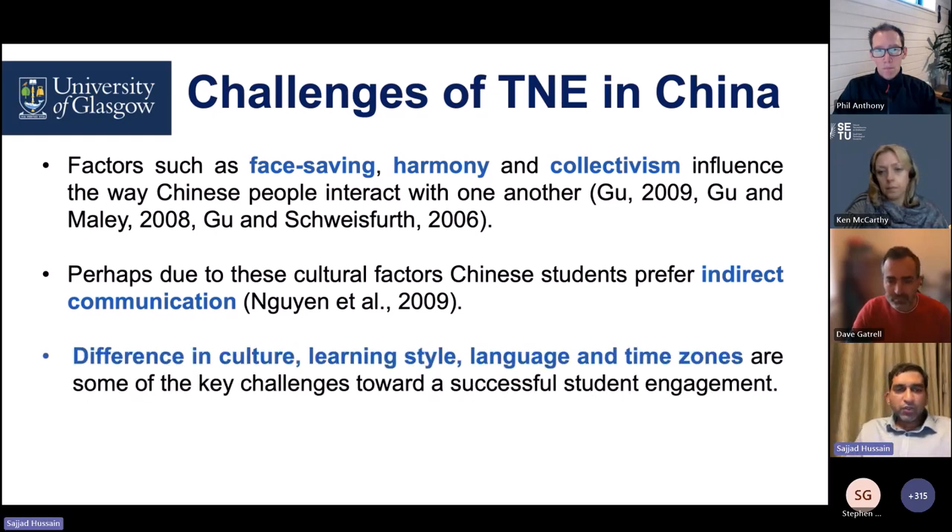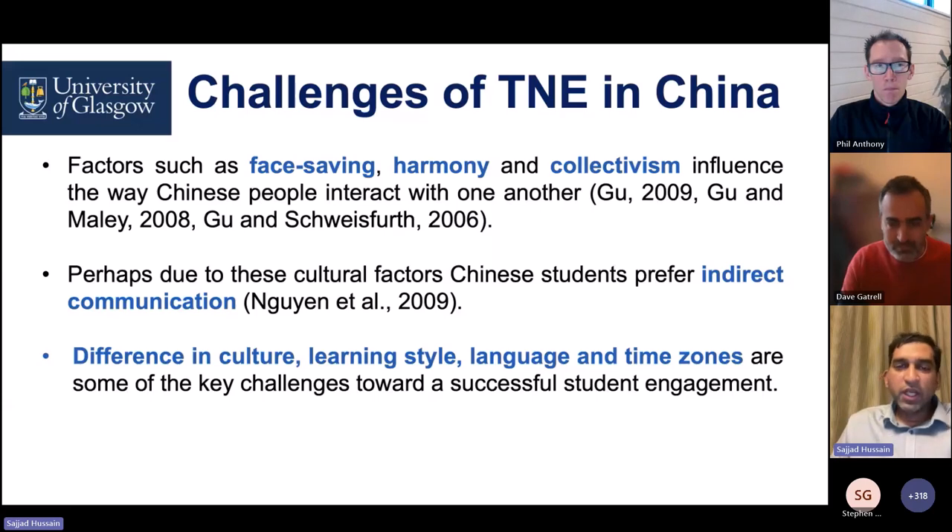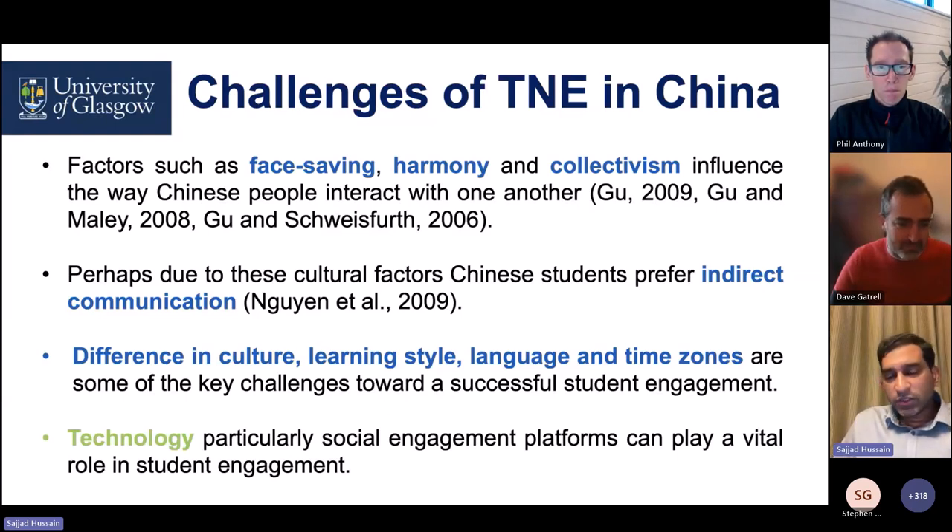There are differences in cultural learning styles. While many Western institutes advocate for student-centered learning, the Chinese educational system is mainly instructor-focused. Language barrier is another factor that impacts successful student engagement. Time zone difference also plays a role — when people are going to sleep in one location, the other side is waking up, and it delays responses to student queries. What I personally found is that technology, especially social engagement platforms, can play a very vital role in enhancing student engagement.